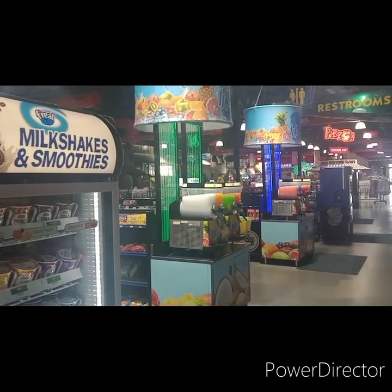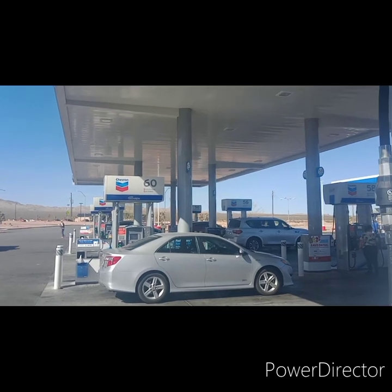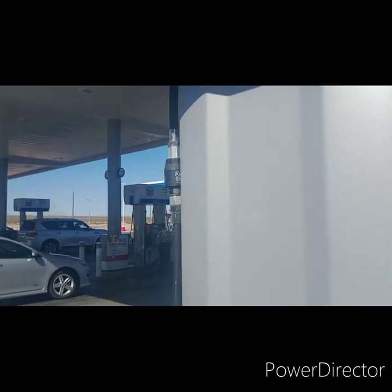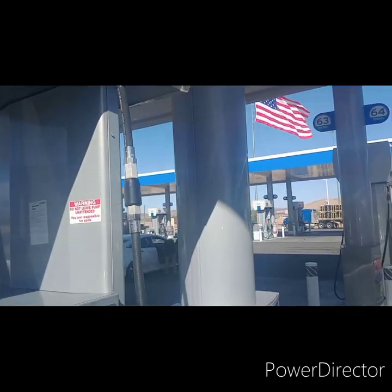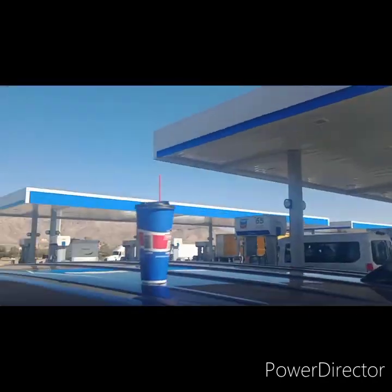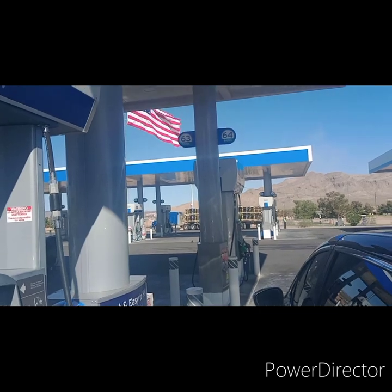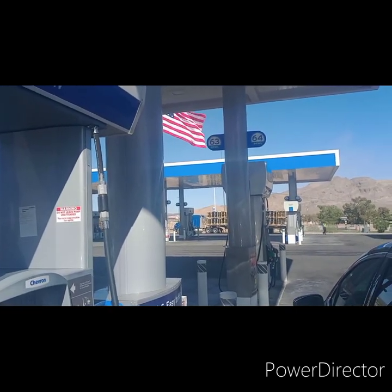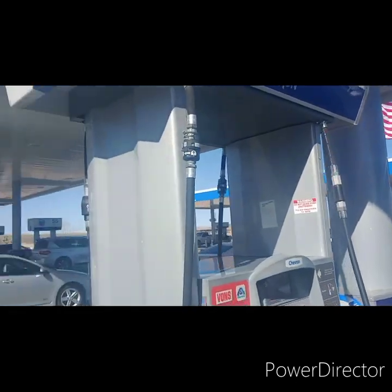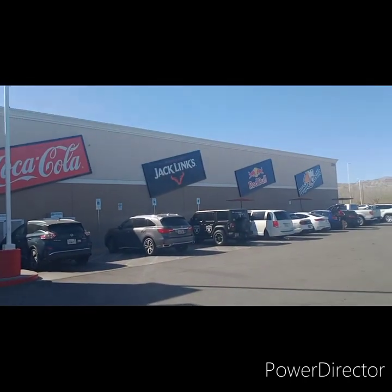Now we're going to take a look at the pumps — they got almost 100 pumps out there. I think they have some pumps on the other side, but I'm on number 62. They start right up front and then there's pumps here and pumps here. And then they have a truck stop over on the other side where it says Chevron — it's about a half mile down — and they got pumps over there just for trucks, probably about 30 pumps. This is the size of this place from outside.